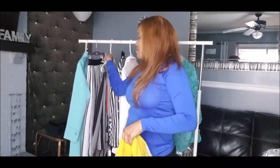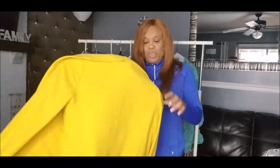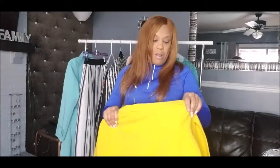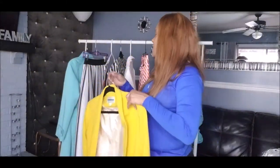The blazer doesn't have buttons — it's one of those button-free styles. You can wear the sleeves up or down with a big statement necklace. I like going off the cuff and styling things how I want, breaking the rules — because to me there are no rules in fashion. This blazer was probably five dollars; most blazers I thrift are around five dollars.